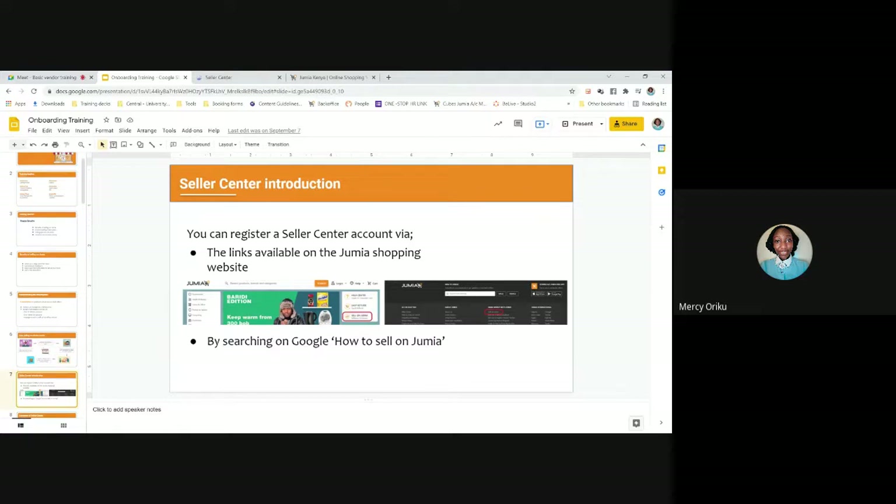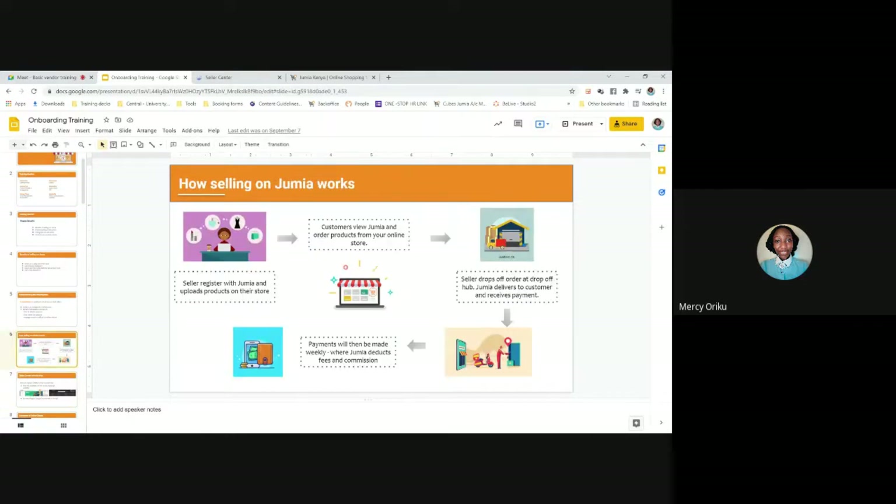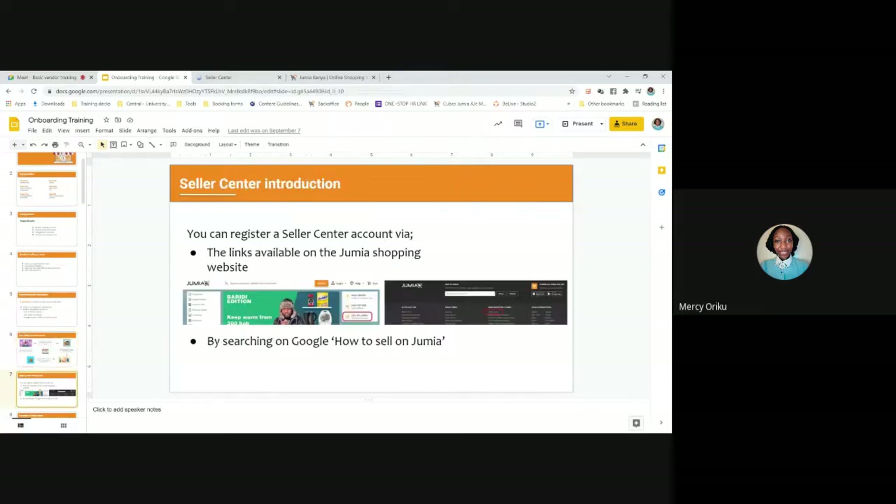Just to emphasize — you and the customer do not interact directly. That is actually a breach of contract. You are required to always process and drop off your orders at the Jumia drop-off hub. Never deliver orders yourself to the customer, never call the customer, never reach out directly. This can lead to termination of your account and in some cases, penalties. Please make sure you follow our terms and conditions.